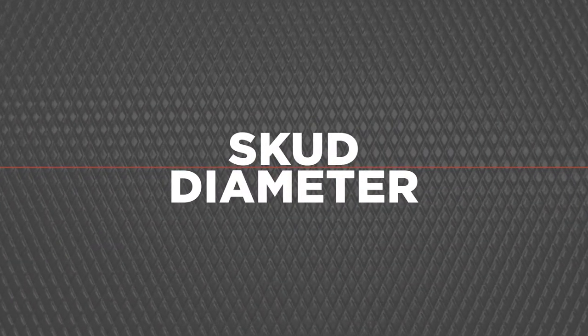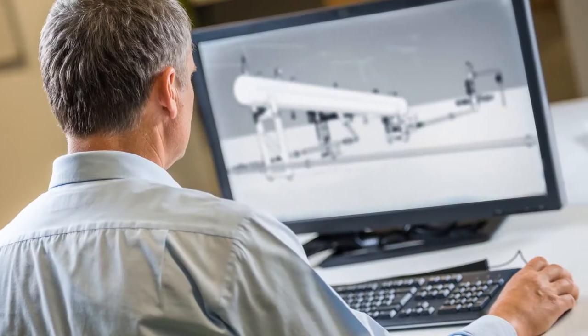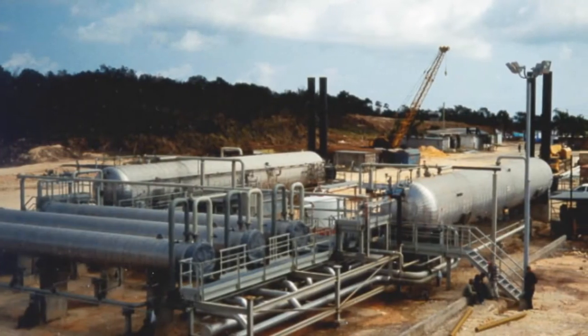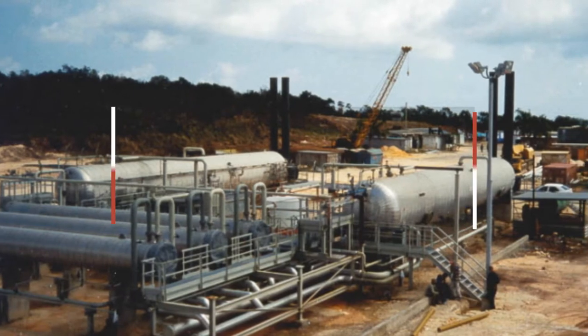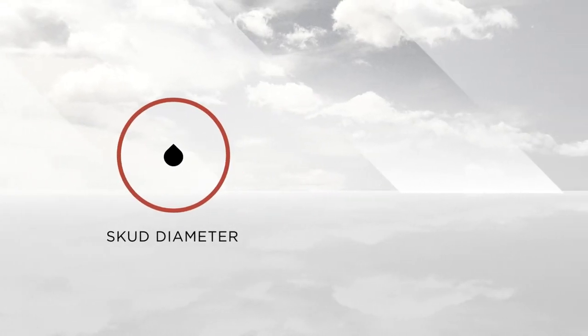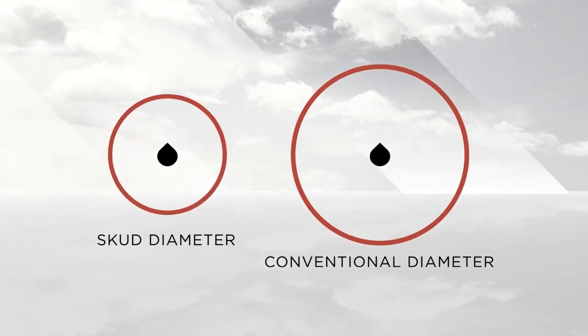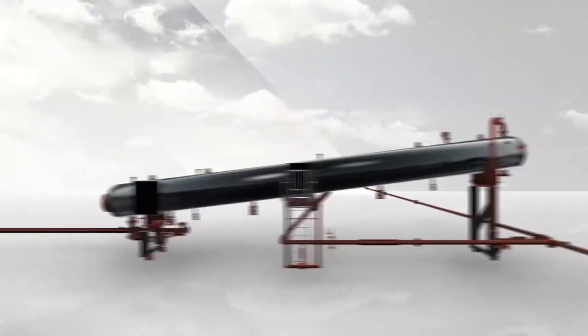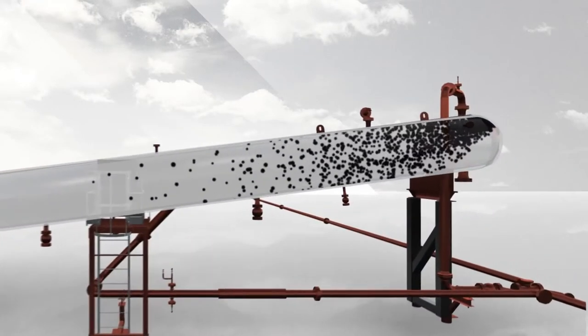Many engineers are skeptical of Scud technology because of its reduced retention time when compared to conventional free water knockout designs. It is important to consider both retention time and separation distance when assessing separator design. This diagram represents the Foremost Scud Inclined Free Water Knockout; to the right, a conventional free water knockout. The oil droplets in both vessels reach an identical terminal separation velocity according to Stokes' law.